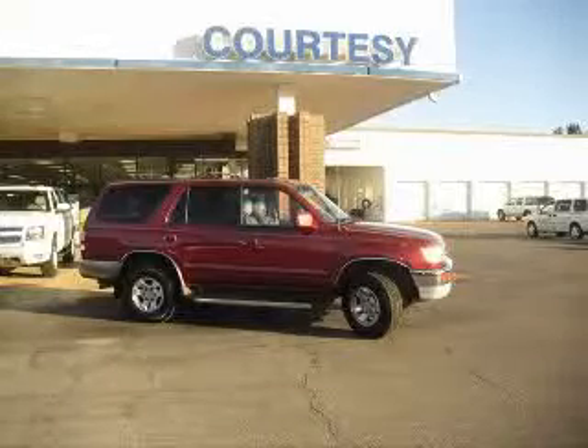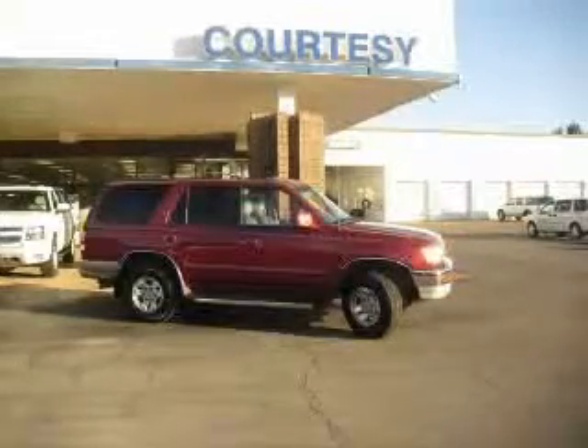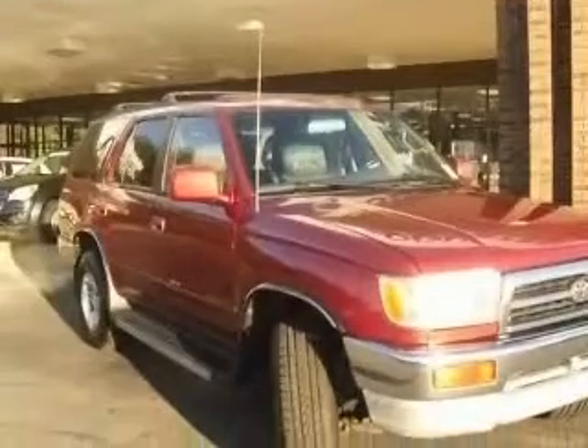We are proud to present this excellent 1997 Toyota 4Runner. This 4Runner has a 3.4L V6 engine and an automatic transmission. This vehicle has a maroon exterior and includes the following options.